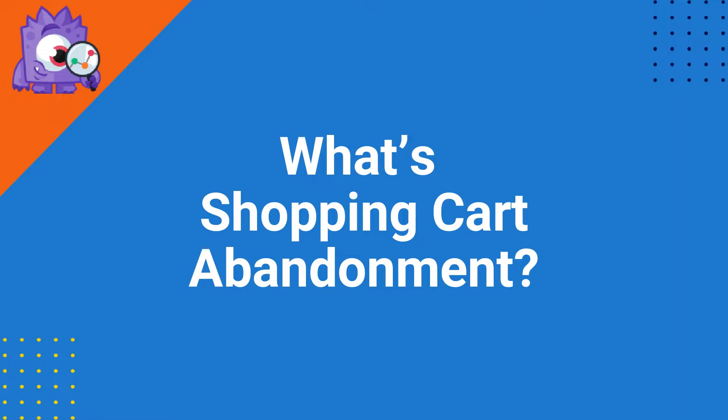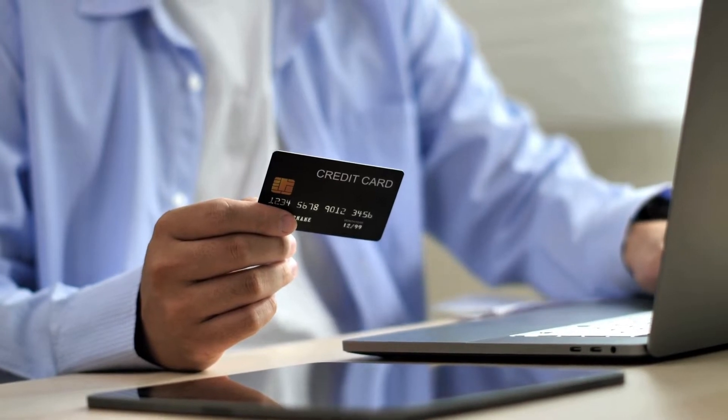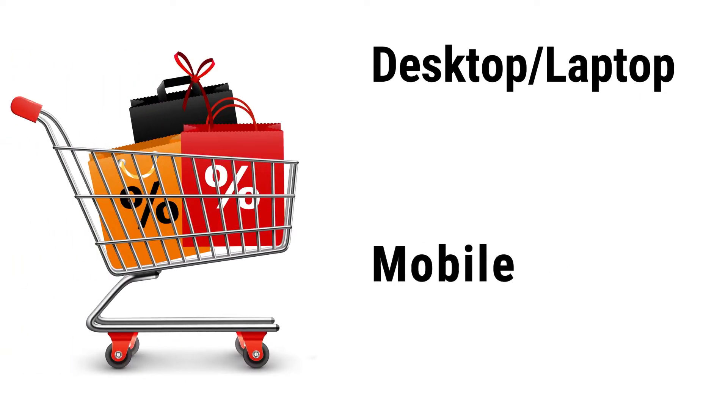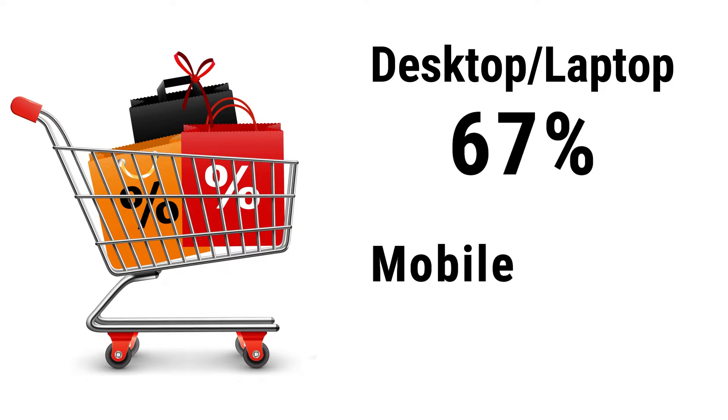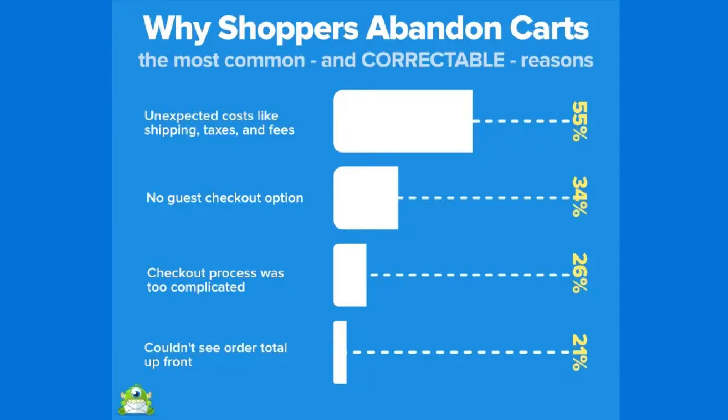Shopping cart abandonment is when customers add products to an online cart but then fail to complete the purchase. Overcoming that issue can be a huge challenge for e-commerce retailers. According to OptinMonster, cart abandonment varies across different devices. On desktops and laptops, the abandonment rate is around 67%, while on mobile it's about 78%. The majority of people abandon carts because of unexpected costs like shipping and taxes, and a large portion abandon because there's no guest checkout option.